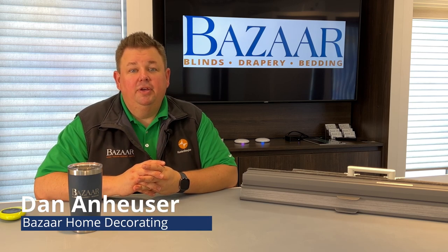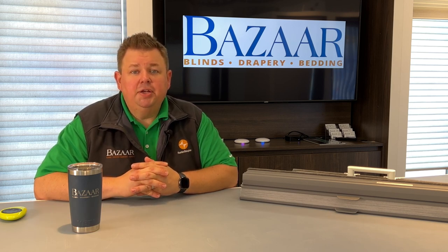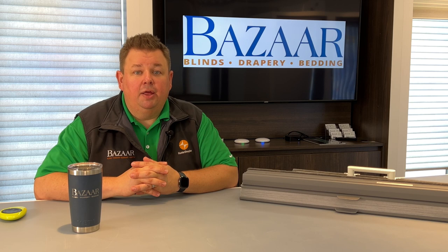Dan from Bizarre Home Decorating. I'm here today to talk about our warranty. We keep getting customers coming in from our competition and they're trying to talk bad about our warranty. The reason why people are talking bad about our warranty is because it's so great and they can't provide the same warranty that we do.